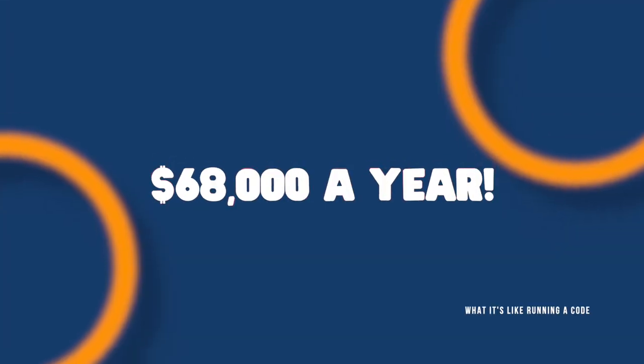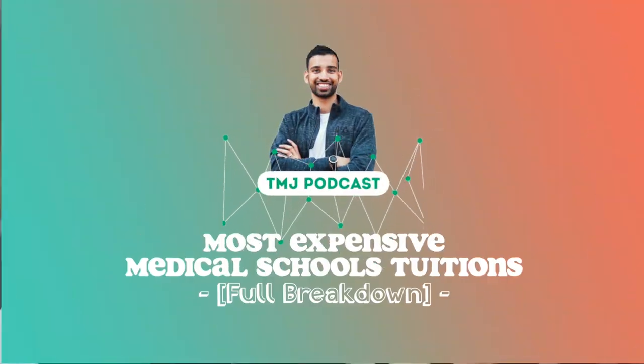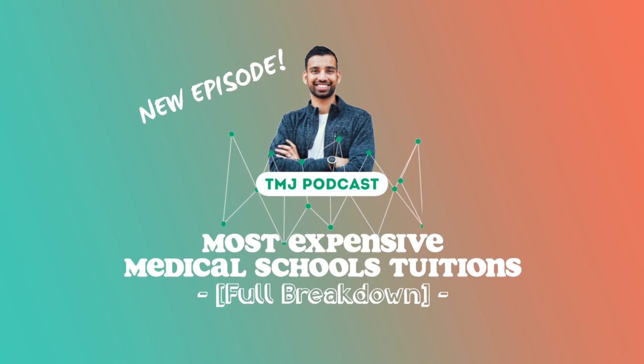If you want to know which medical school costs $68,000 a year to attend, stick around. Welcome back to the channel. My name is Lakshman, internal medicine physician and resident in training, and this channel is dedicated to help you succeed on your medical journey with less stress.